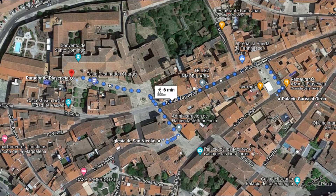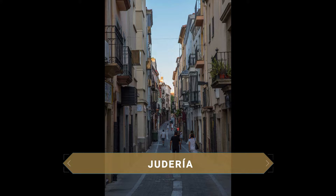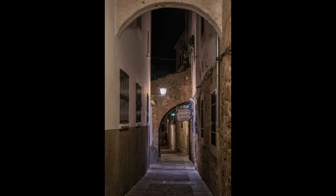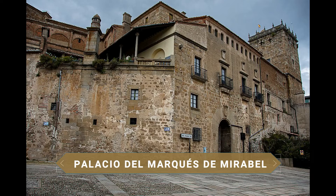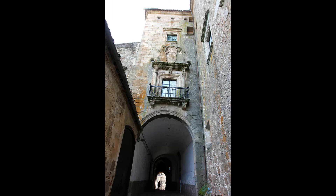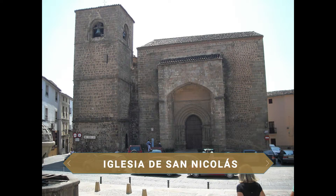Uno de los lugares más sugerentes que ver en Plasencia es la antigua judería. Acogía a cerca de 200 familias judías y estaba dotada con la mejor y más amplia sinagoga de toda Extremadura. Este templo principal de la judería se encontraba en el lugar conocido como La Mota, hoy ocupado por el céntrico Palacio del Marqués de Mirabel, del siglo XIV. Esta construcción contiene un interesante patio renacentista con preciosas arcadas sobre columnas toscanas, además de una colección arqueológica y de objetos de caza, así como azulejos traídos del Monasterio de Yuste. Es el edificio de carácter civil más importante de la ciudad, declarado Bien de Interés Cultural en el año 1977, y ofrece desde su torre uno de los mejores miradores de la ciudad.